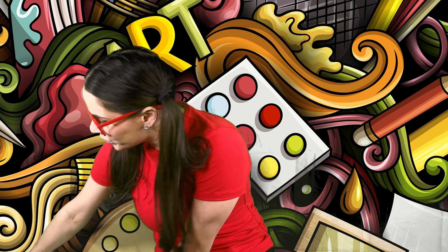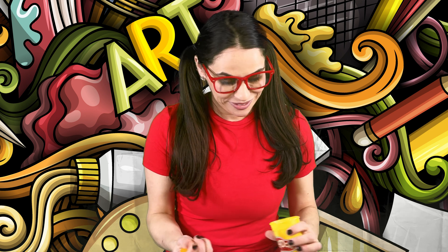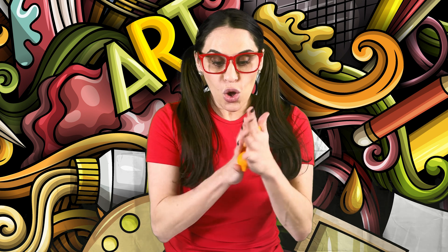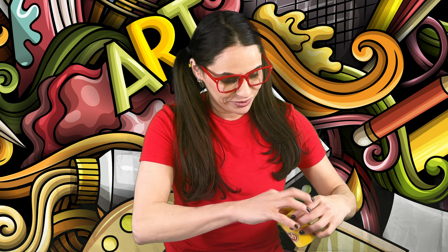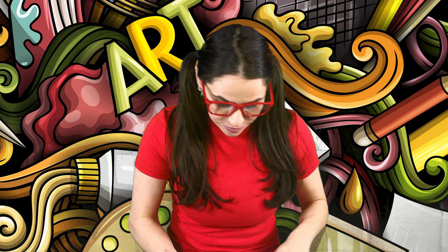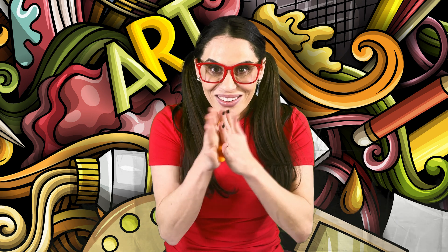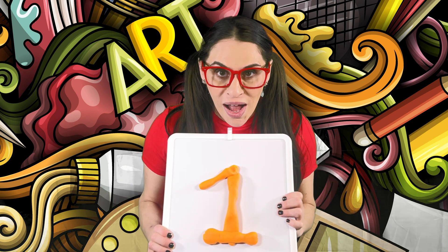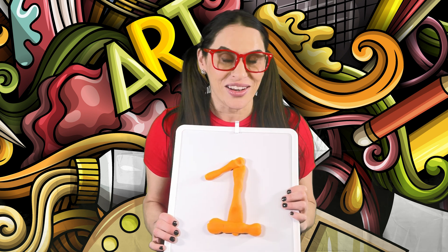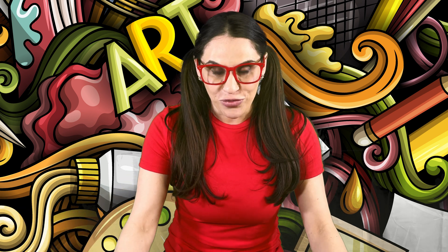Now I'm going to take my play-doh and make the number one. I'm going to roll it around and roll it around... Look! It's the number one! I made the number one using play-doh! That was so much fun creating together!